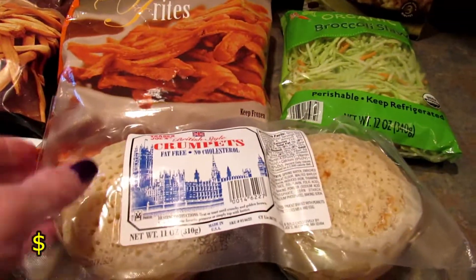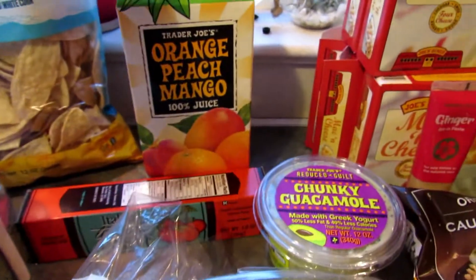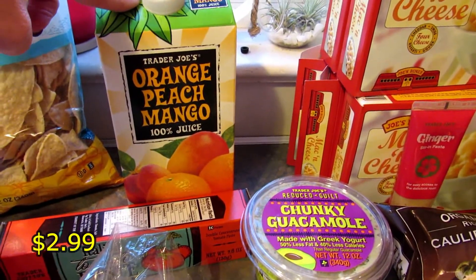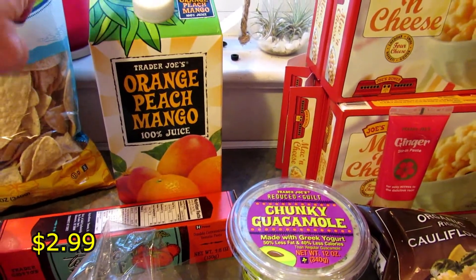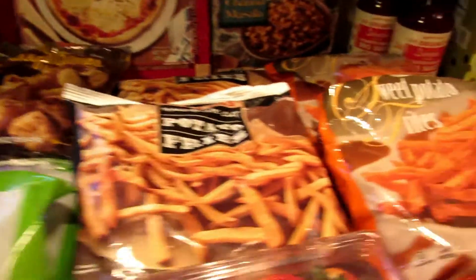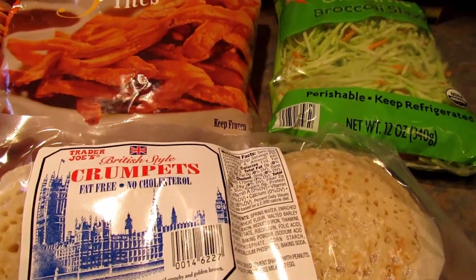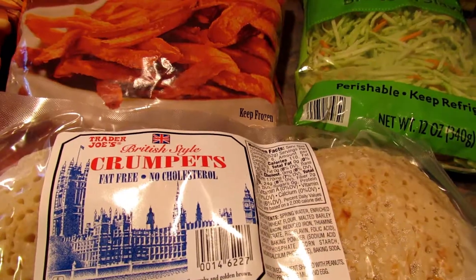For my oldest I always pick up the crumpets for him. Oh, I almost forgot his orange peach mango juice — I always get these for him as well. He loves it. He can come over and pick it up, I'll text him! Anyway, I got him the crumpets as well, and if the other two don't want the pretzel bagels he can take those home with him too.